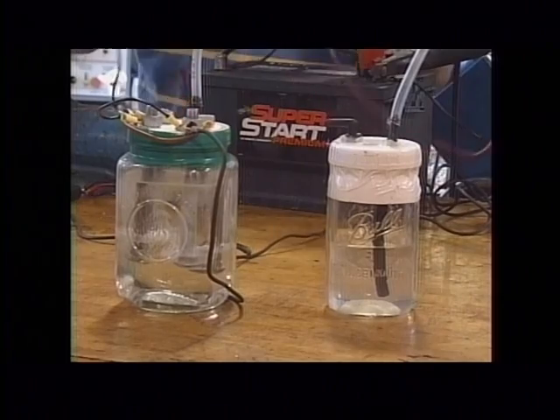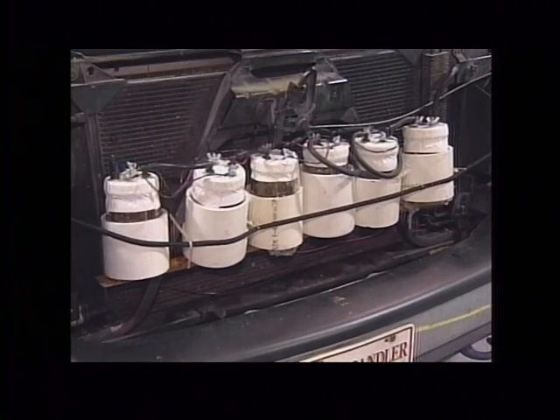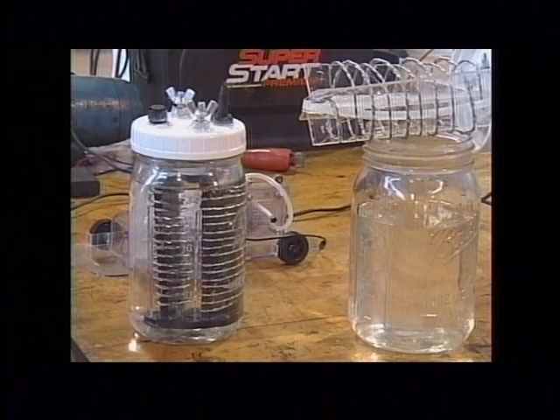The company truck is averaging 32 miles per gallon — it's a V8 pickup truck, which is unheard of. When hydrogen and gas combine, it makes a hotter fire in the engine, so you can let off the gas pedal and save priceless mileage. This is hydrogen on demand.